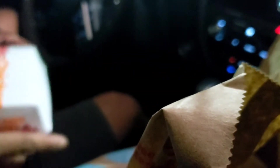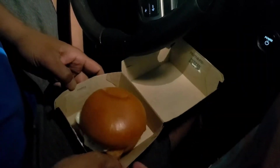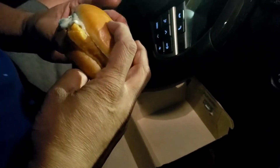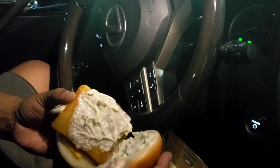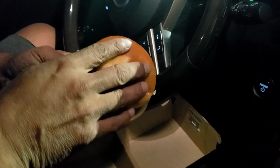Next we'll do the Filet-O-Fish. Okay, so there's the Filet-O-Fish. The bun seems a little stale — maybe that's just how it is. They've got a little more tartar sauce on this side, just spread that out.